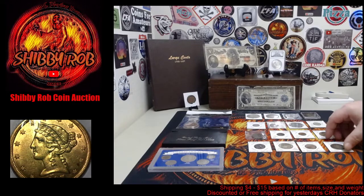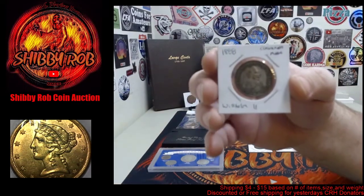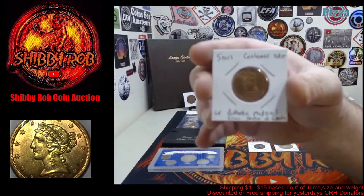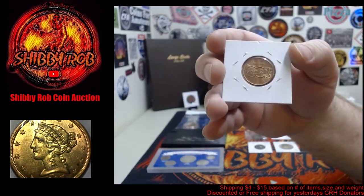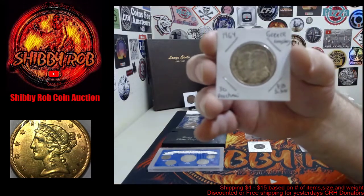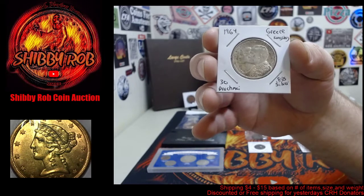Starting here with a medal — this is an 1888 coronation medal, Wilhelm II, pretty cool. This is a Sears centennial coin made around 1986, using material from the Statue of Liberty while they were doing repairs. We've got a foreign silver — this is a 1964 Greece 30 drachma.